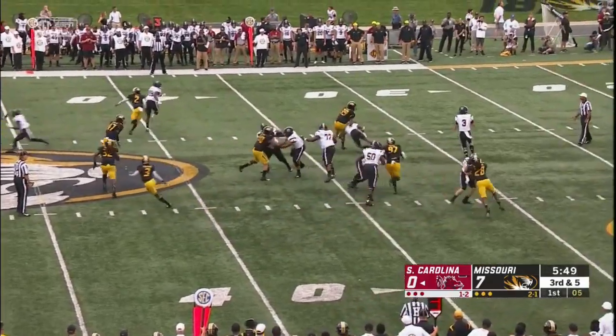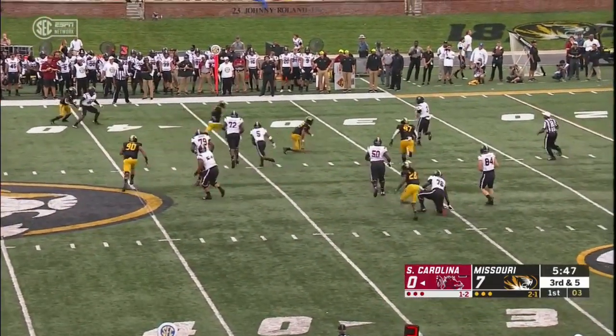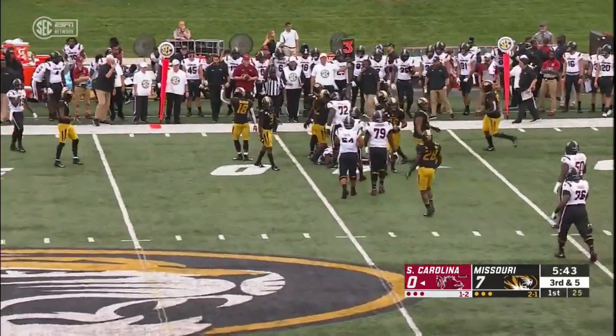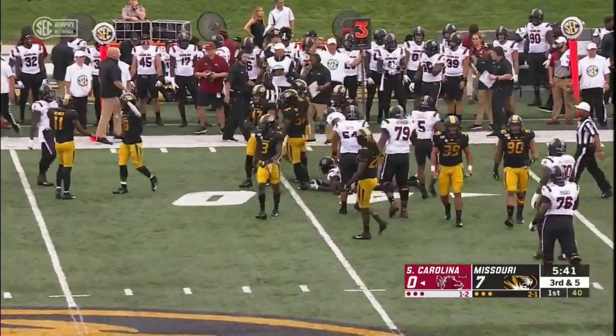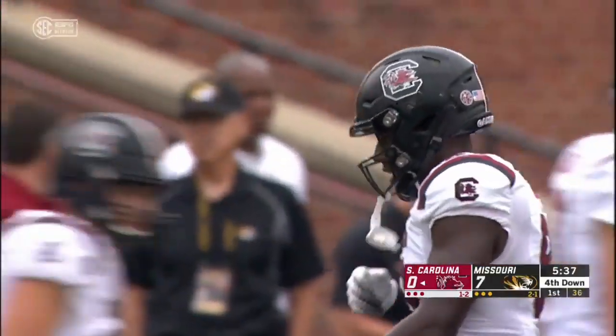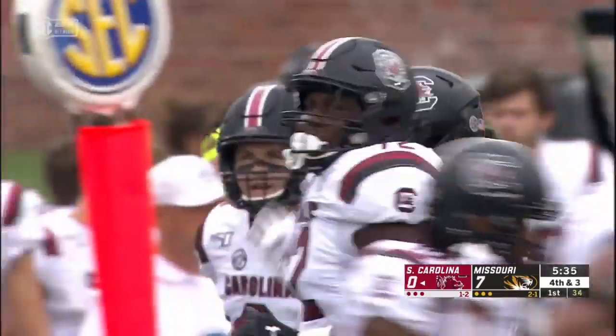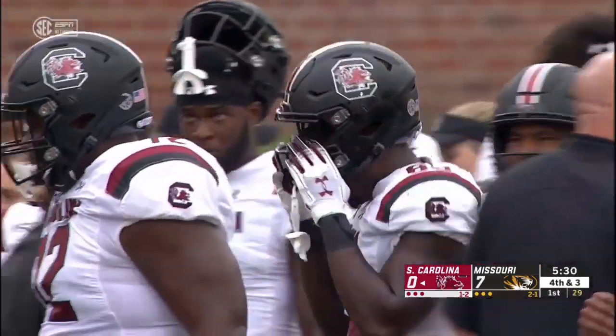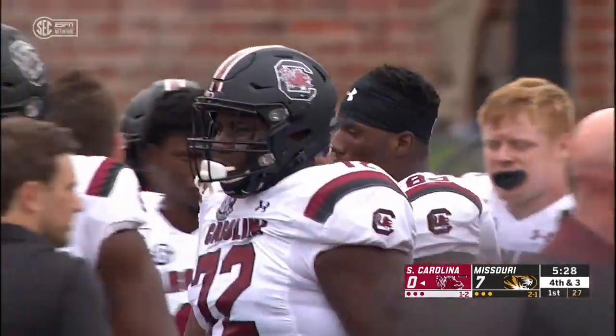On third and five, Holinsky with all kinds of time, goes underneath, but that's not going to get it done — Ryan Edwards, three yards shy of the marker. Great coverage down the field by the Tigers defense. There was nowhere else for Holinsky to throw that football. Had to drop it down, and three left on fourth and five.